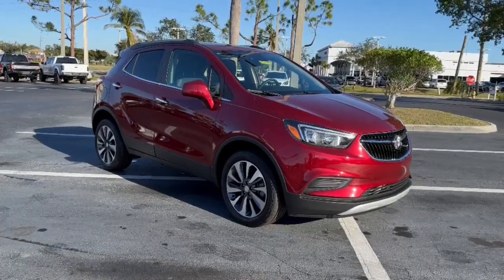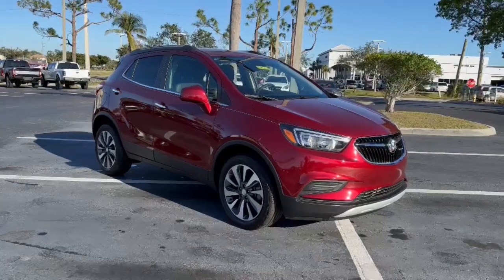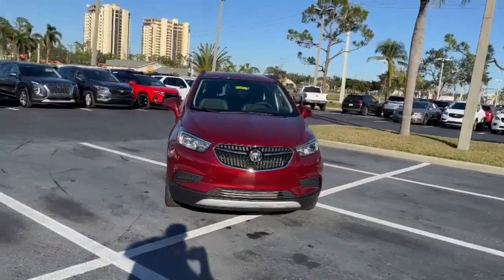You're going to love the 2022 Buick Encore. Have fun getting where you need to go in the sleek and nimble Encore, the small luxury SUV with a can-do attitude.